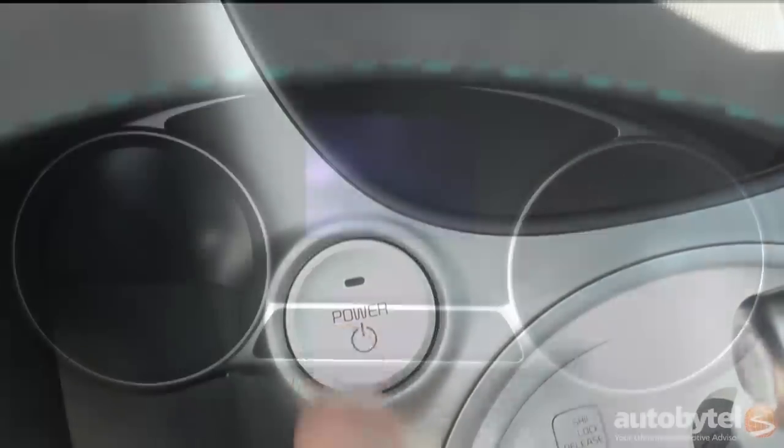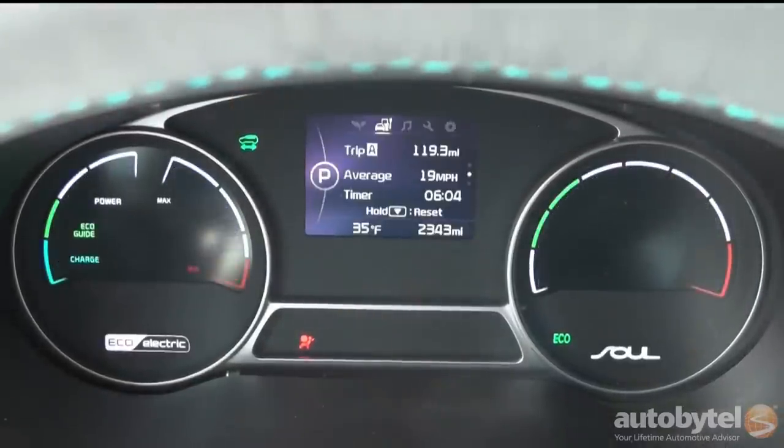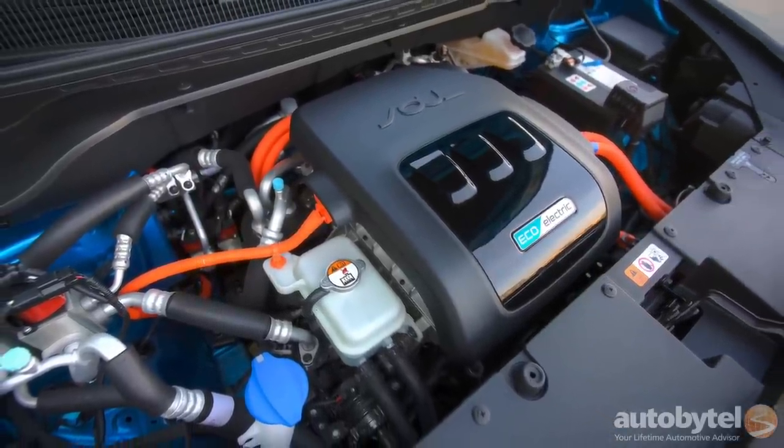The Soul EV's 27 kWh lithium battery provides an EPA rating of 93 miles of range. The electric motor delivers 109 horsepower and 210 foot-pounds of torque.